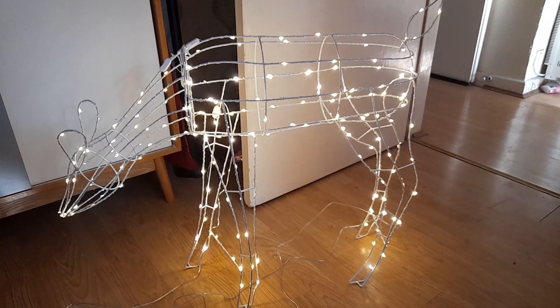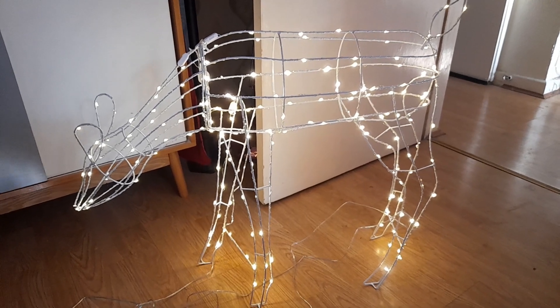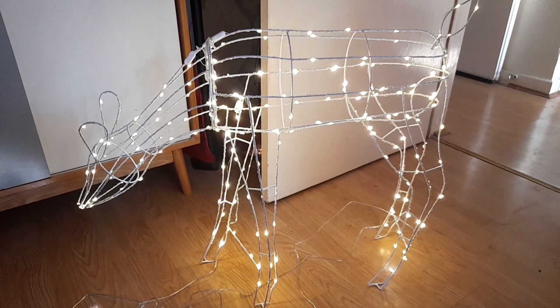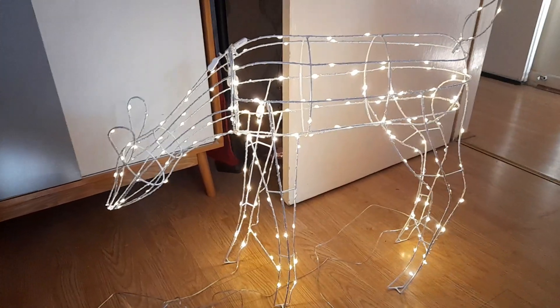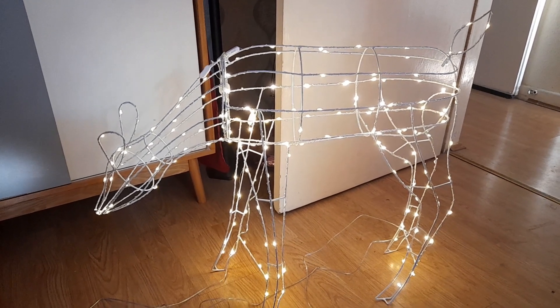Hi everyone, today's quick review is on this grazing reindeer on QVC. At the moment this is down to 23 pounds, so I'd get over there fast to get one. They've run out of the standing version, so this is the only one that's available at the minute.